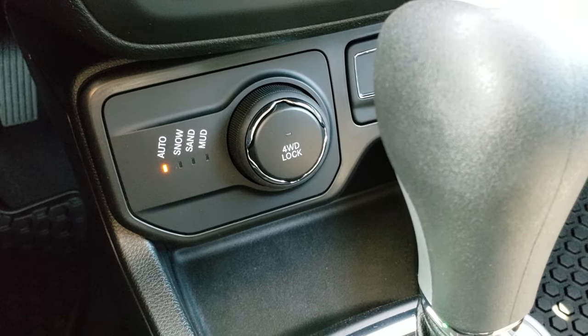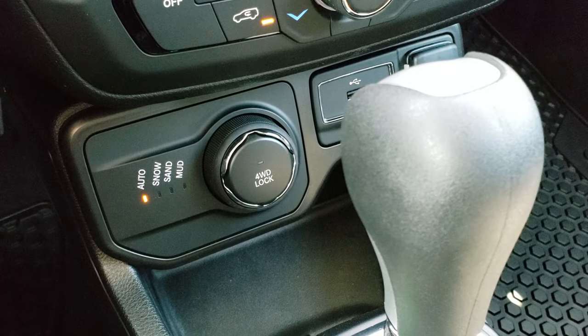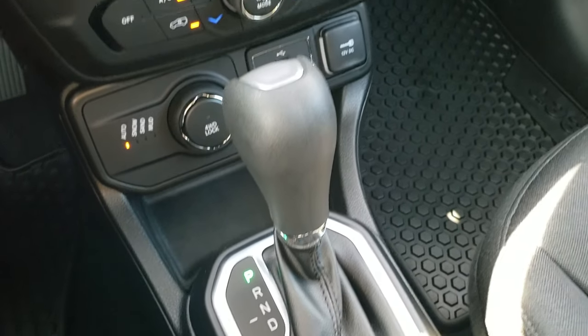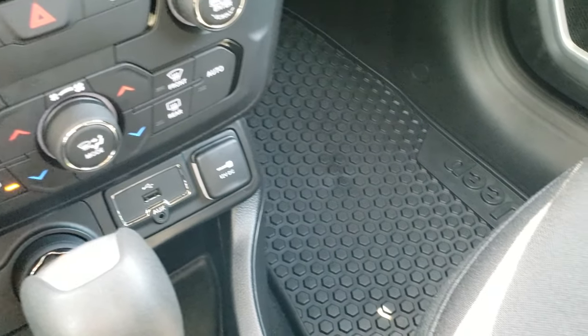This is a four-wheel drive, so you get the auto, snow, sand, and mud terrain settings, as well as the four-wheel drive lock feature. It has a 9-speed automatic transmission, dual climate control, and aux and USB jacks.